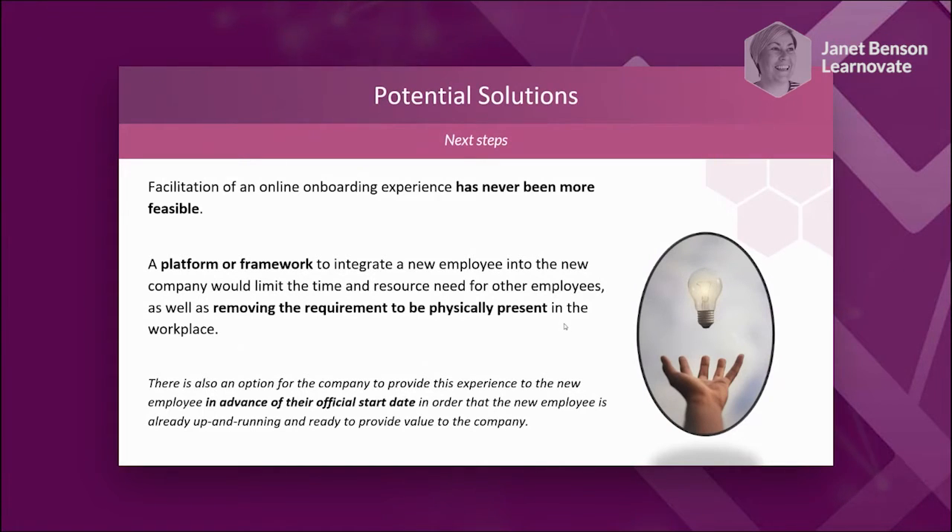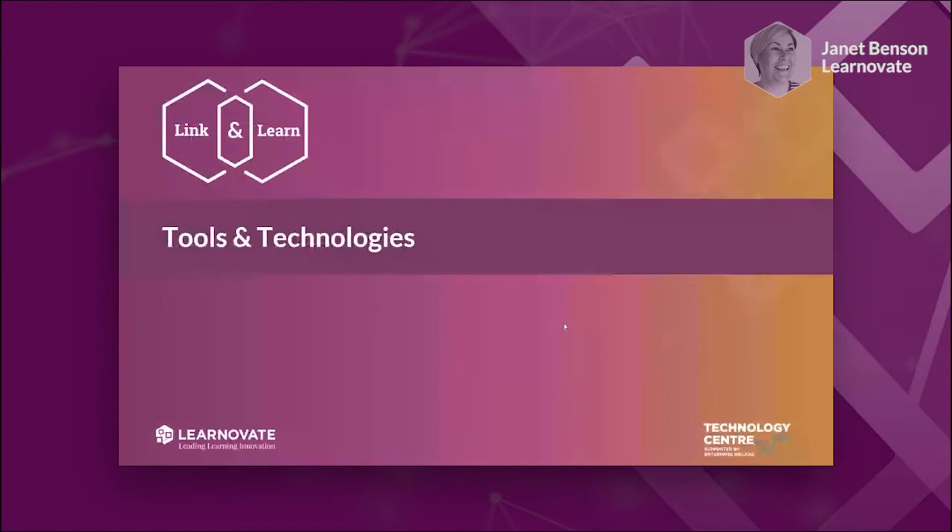As Linda mentioned at the introduction, we would love more industry partners to get involved, to really get a good understanding of what people's challenges are before we start developing a solution. I'm going to pass along to my wonderful colleague Dr. Richard Hart, who's going to talk through some of the tools and technologies he has reviewed and researched as part of his phase of work on remote onboarding.